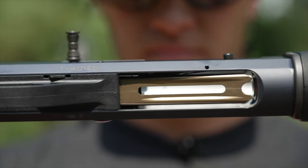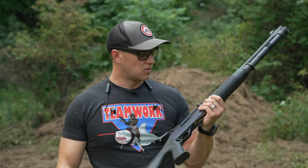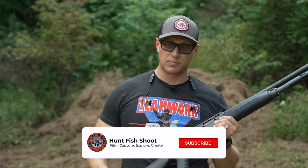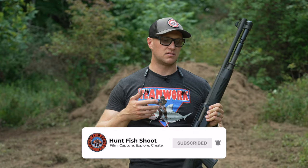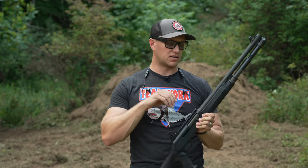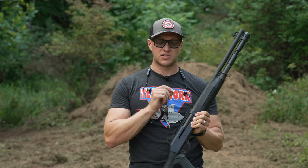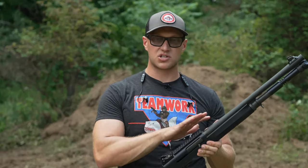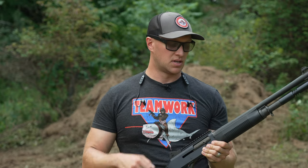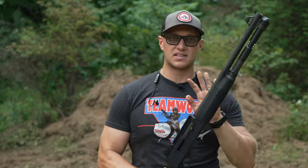This is no different from anything else they make — high quality, and the barrel is chrome-lined. I carry a Remington 870 in my patrol car, and the barrel coating they use inside there is nothing like the Benelli, Beretta, or Franchi shotguns. It gets dirty, it's hard to scrub out, it's hard to clean. With this shotgun, you could shoot 100 rounds through it, wipe it clean, and you're not going to have powder burns or anything like that inside the barrel. They do a really nice job when they chrome-line these.